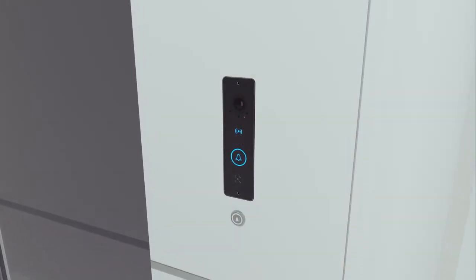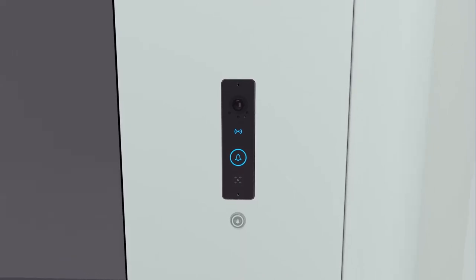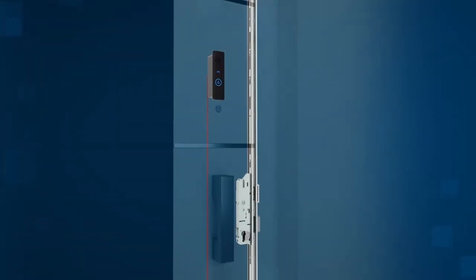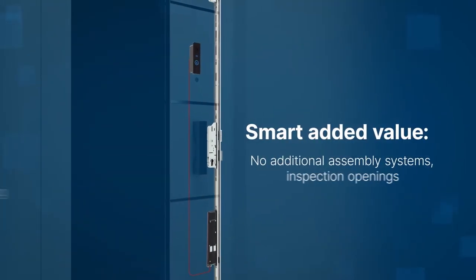Smart Connect Door makes expensive, elaborately installed door intercom systems a thing of the past, as it is supplied directly with the front door. The door unit is fitted with an additional smart component right at the manufacturing stage. Its compact design makes it easy to install directly flush into the door leaf.